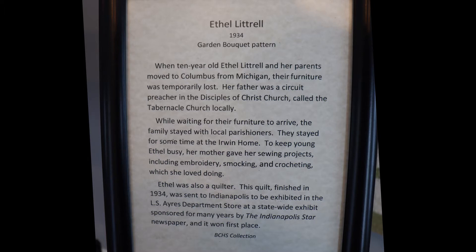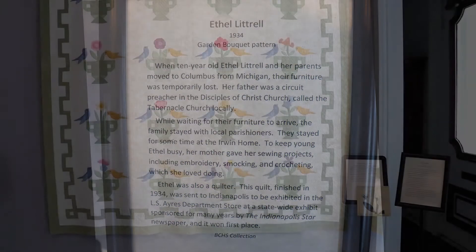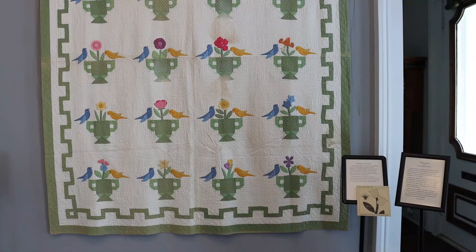Ethel was the quilter. She finished this quilt in 1934. She sent it to L.S. Ayers Department Store in Indianapolis where they had an annual quilt contest, and she won first place at the Indianapolis Star. So this is a real treasure for the Bartholomew County Historical Society.